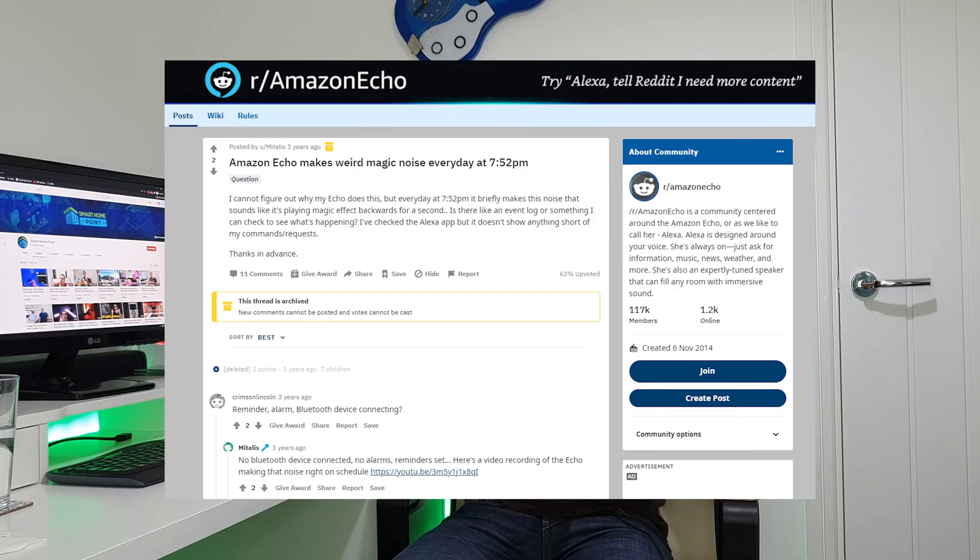But sometimes there's a bit of a scary side to them, when they make random noises. This might be a beep, or a chime, or in some cases it's been a creepy laugh, and one guy on Reddit says that his echo makes a train-like sound every single evening, and he's provided proof of this as well.